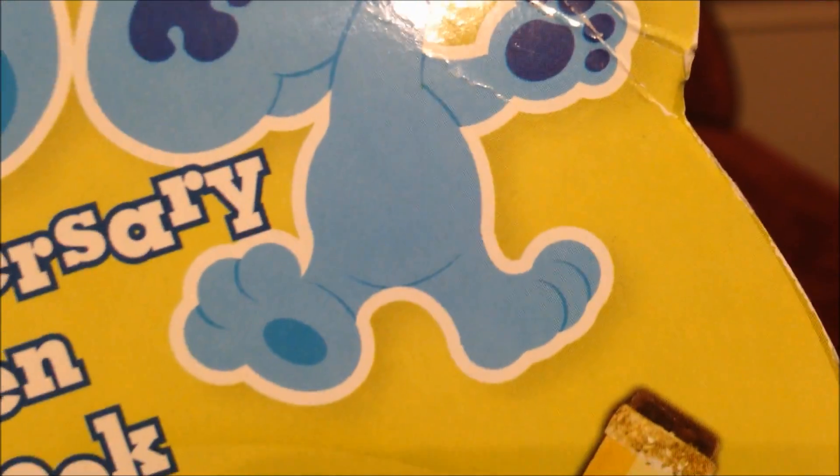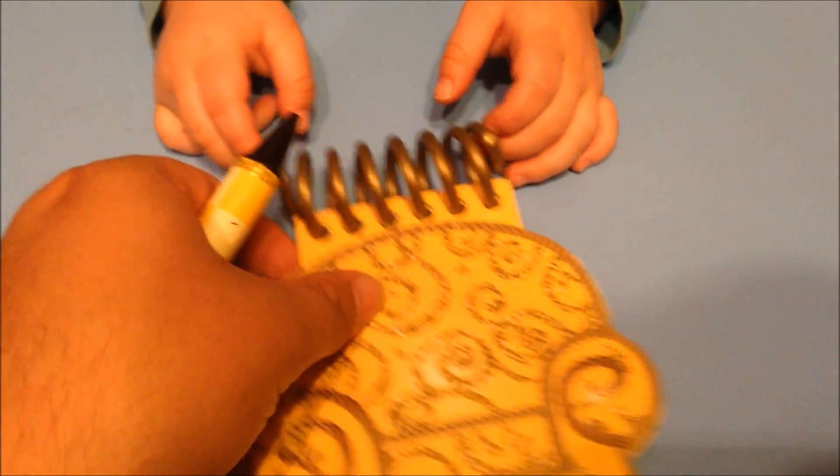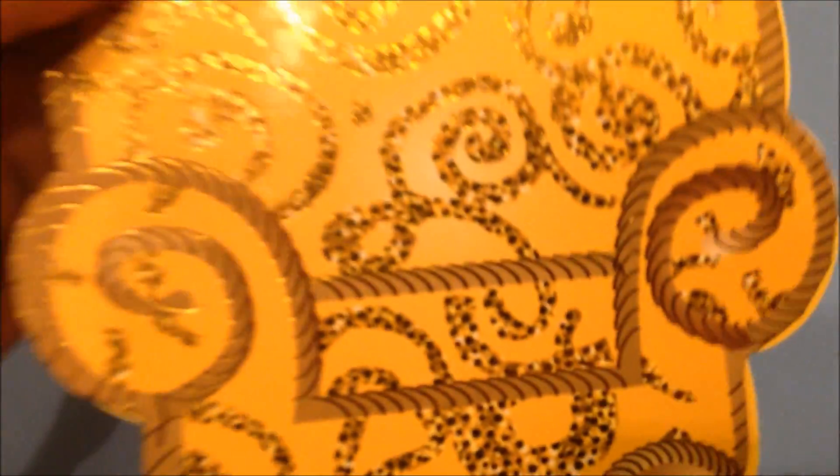We're gonna open this up. All right, we're ready to rock and roll! Here is the handy dandy notebook gold edition, and if you see, it looks identical to the same design as our replica red one.